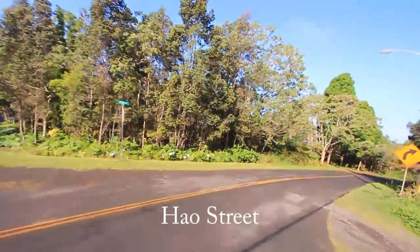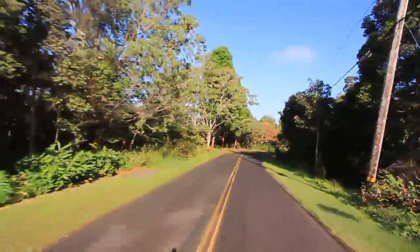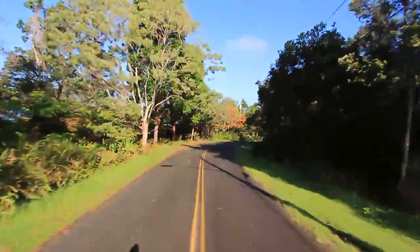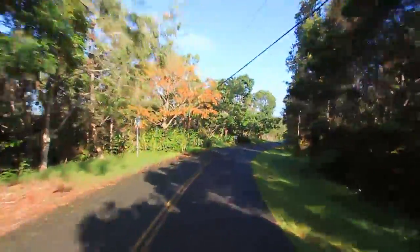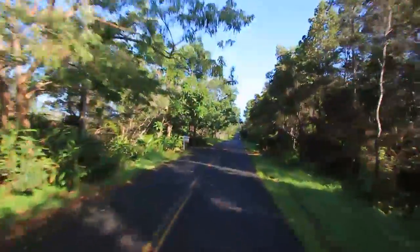We're now turning onto Howell Street. Howell makes a great big S shape and crosses Koloko Drive three times. Here at the upper crossing, it's known by residents as Upper Howell.